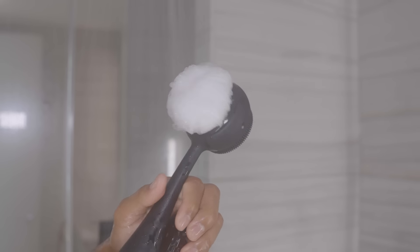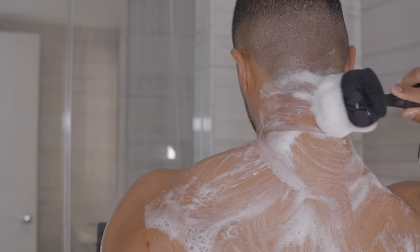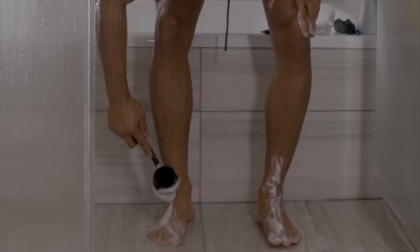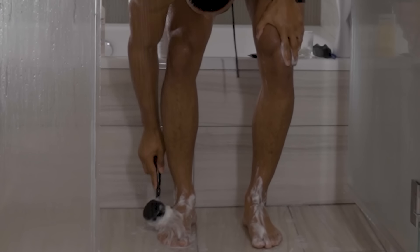For better results, use the PMD scrubber — the technology can remove up to 600% more bacteria than your hands alone. There are also volatile compounds found on your feet. To eliminate foot odor, wash your feet with antibacterial soap and wash in between your toes.